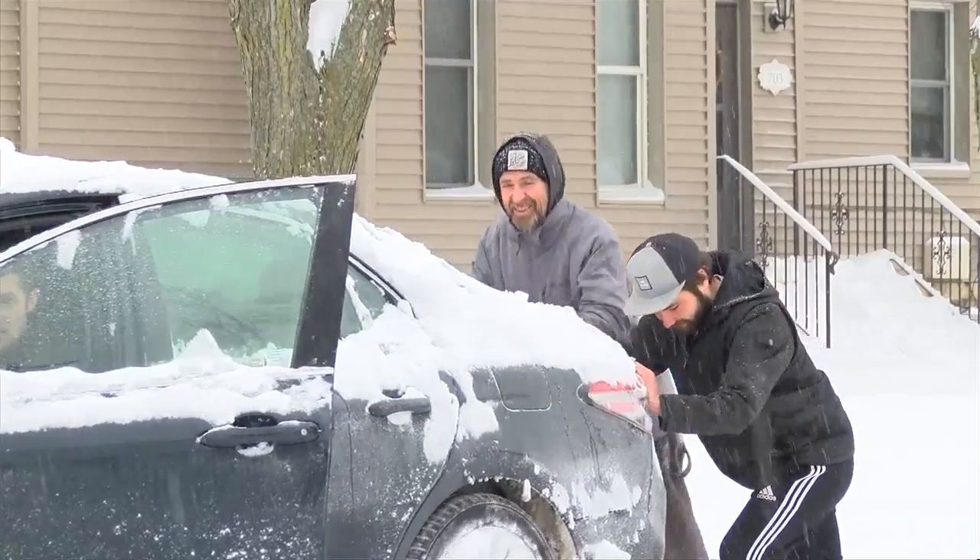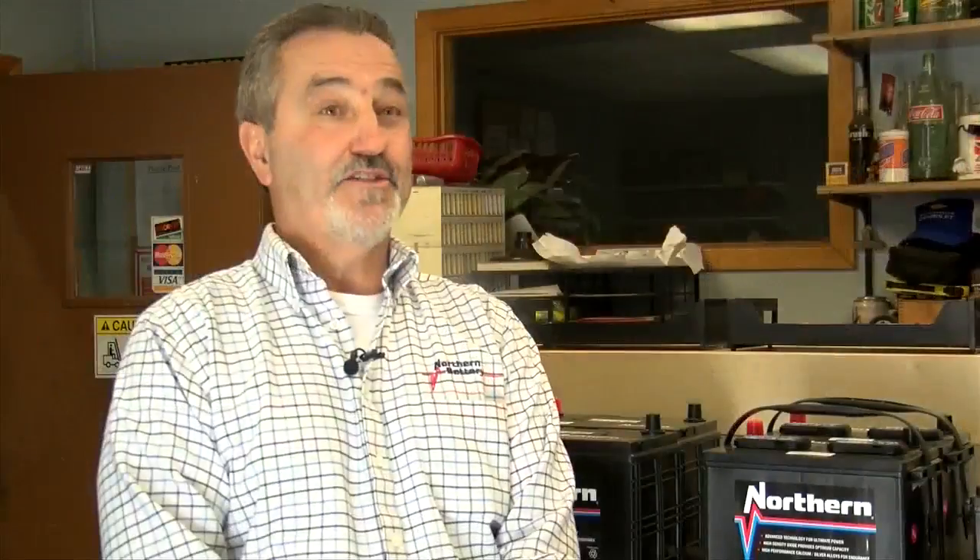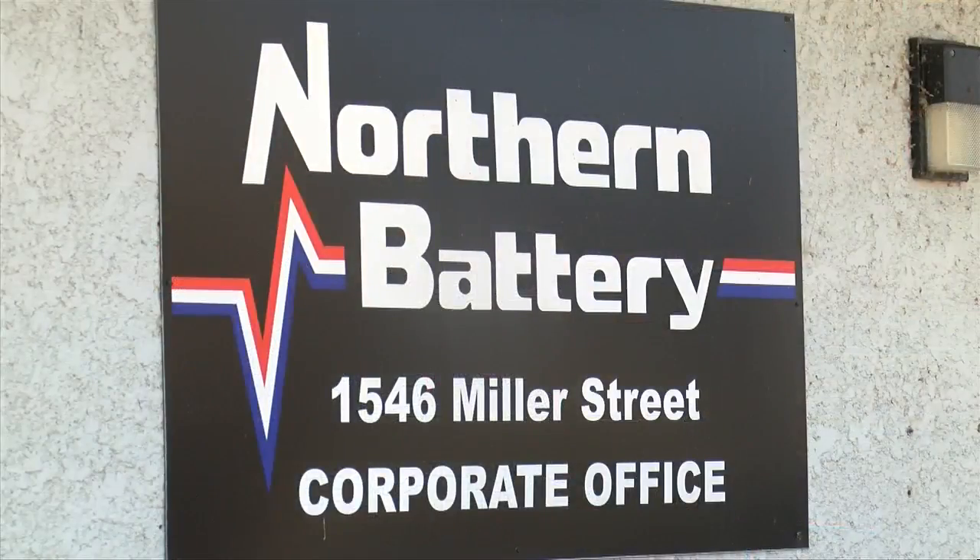Winter can be tough, not only on us, but our cars too. Last year we had a lot of cold weather — we were very, very busy in here replacing batteries. The battery is at the top of the list to check before temperatures plummet.